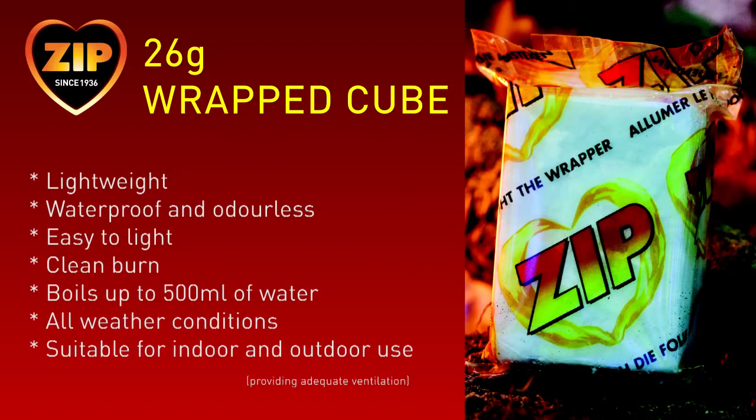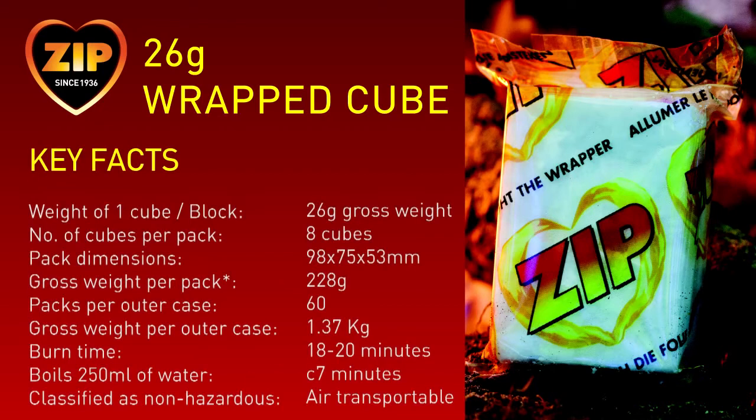The lightweight wrapped version weighs only 26 grams. It is also waterproof and easy to light in all weather conditions. The cubes can be burnt indoors and outdoors. One cube burns for 18 minutes and can boil up to 500 millilitres of water. This format is best suited to both the Boilex pyramid stove and the Boilex fold-out stove.